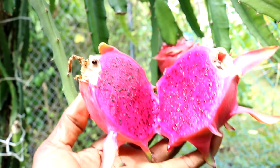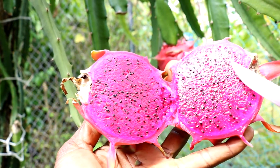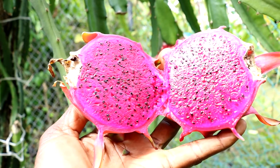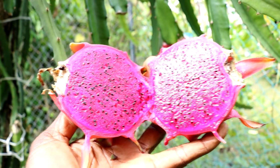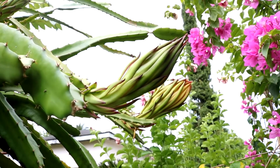When ripe, dragon fruit has a mildly sweet flavor often described as a blend of pear and kiwi, and a soft texture similar to a ripe kiwi. Though people primarily enjoy it for its unique look and taste, evidence now suggests that they may provide health benefits as well.